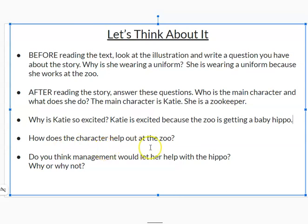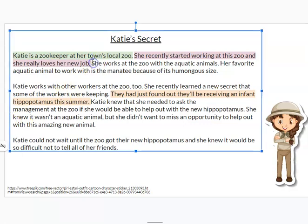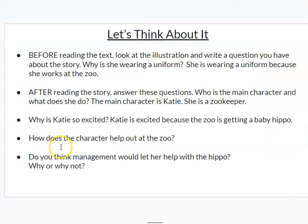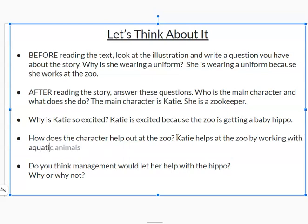How does the character help out at the zoo? That question is trying to figure out what she does to make the zoo a better place, or just how she helps. Here at the beginning of the passage, it says she works at the zoo with the aquatic animals. I'm going to highlight that sentence too because it helped me answer the question. Katie helps at the zoo by working with aquatic animals.